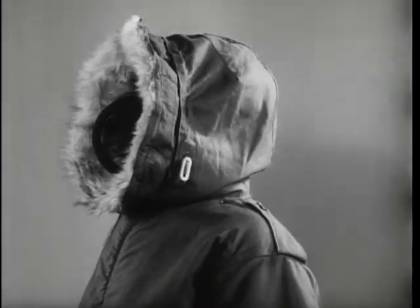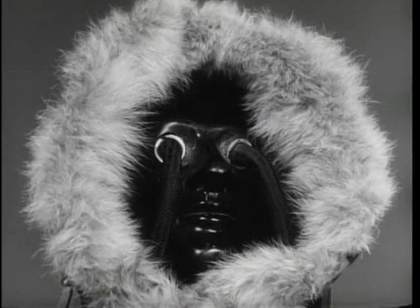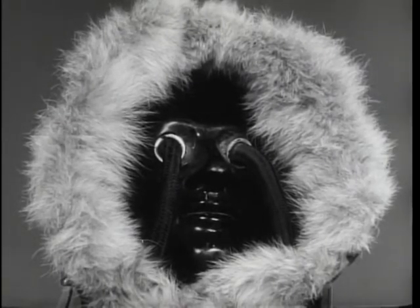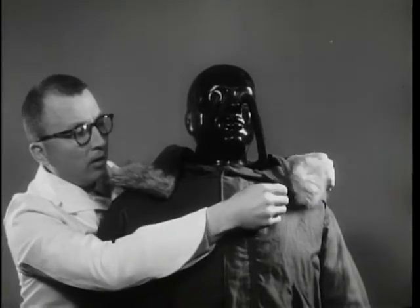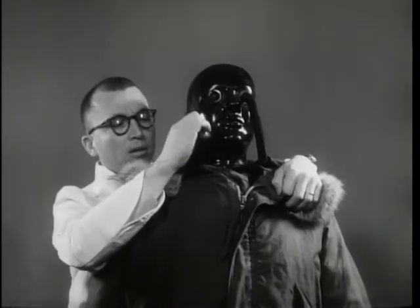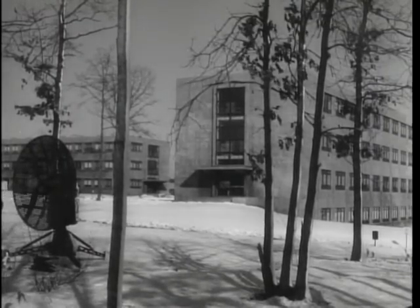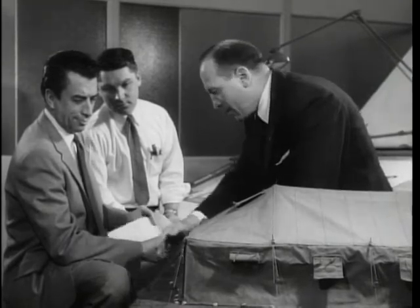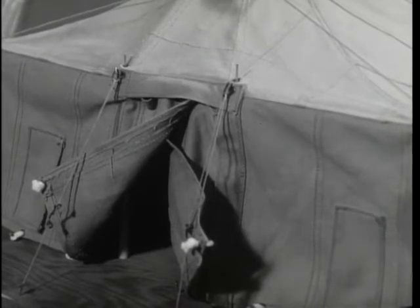Everybody talks about the weather. Well, we'd like to introduce you to Willie, a civilian volunteer who is helping Army scientists do something about the weather. For Willie is a copper guinea pig whose job it is to try out newly developed clothing and equipment under test conditions which might prove risky for mere humans. Willie's home is here at Natick, where the Quartermaster's newest installation has brought together 1,200 scientists to develop the tentage, clothing, and military gear which will serve American soldiers best in any part of the world under any conditions.